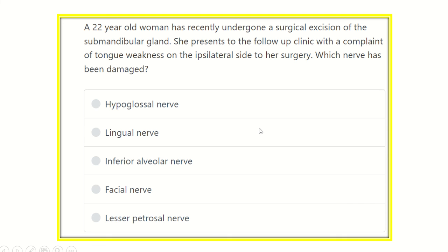Hi everyone, welcome to another video for the MRCS exam. This video is dedicated for MRCS examinees to make their preparation easy and help them pass the MRCS exam. So here is the question — first of all, read the question very carefully.